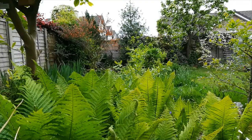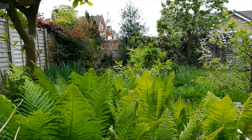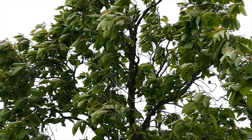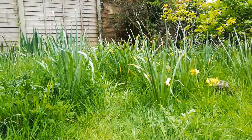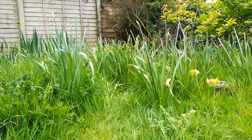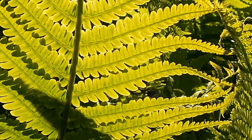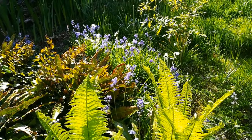In my back garden, at the same time, things are very green. The blossom has gone from the cherry tree and the daffodils have lost their blooms. The sun shining through the ferns reveals patterns inside the leaves. Beyond, there are still bluebells in flower.